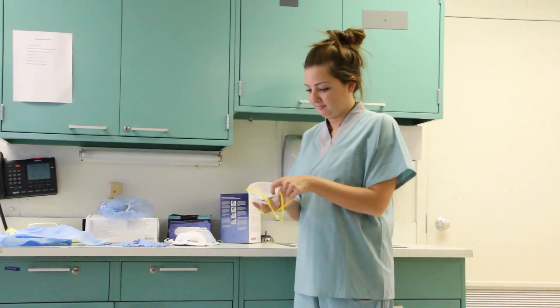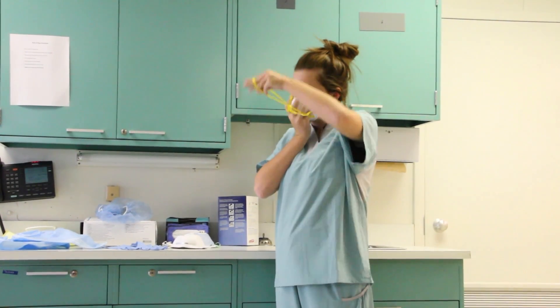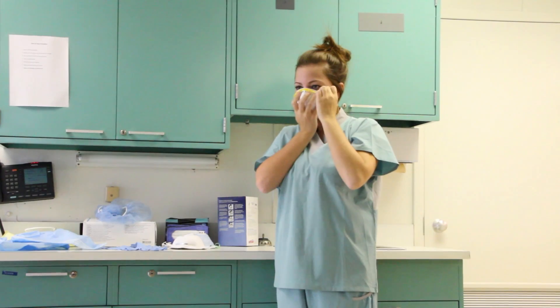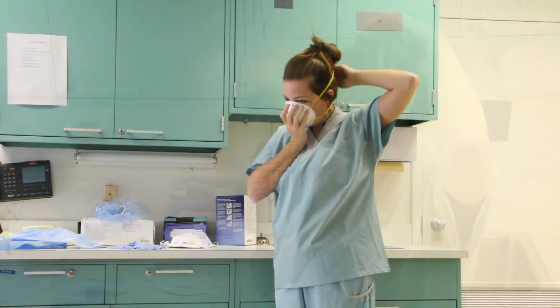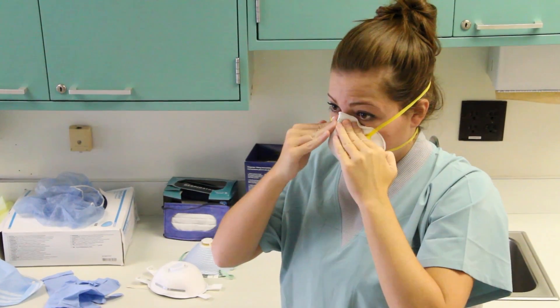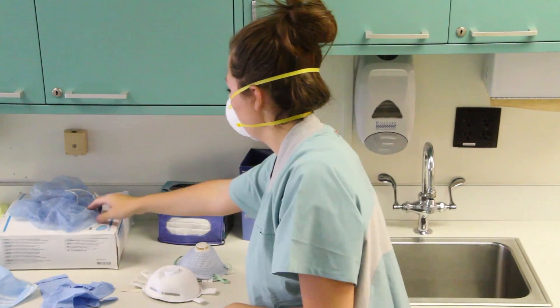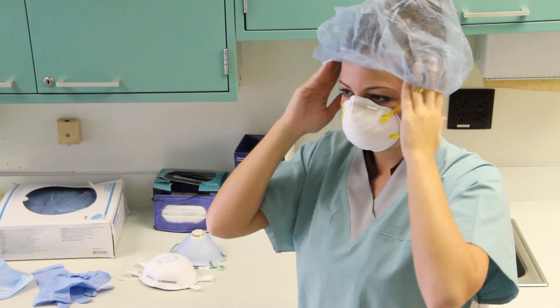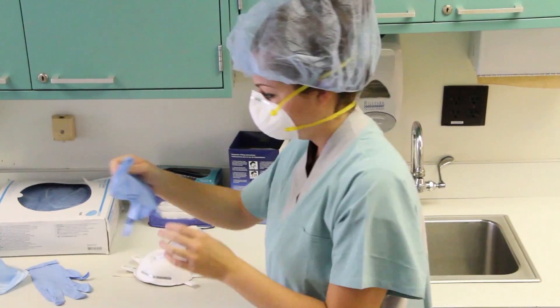Over 3 million workers in the United States are required to wear respiratory protection within their job functions. The N95 respirator is one of the most widely used types of respiratory protection, making it an essential piece of personal protective equipment in industries such as healthcare, construction, emergency response, and many more.